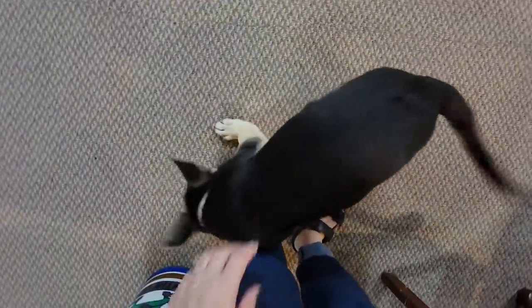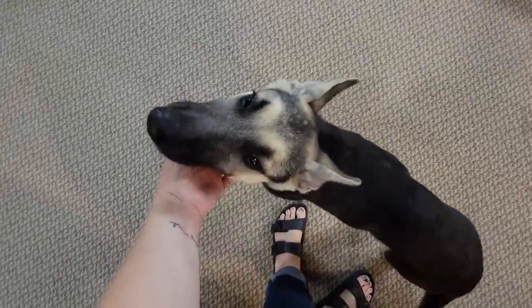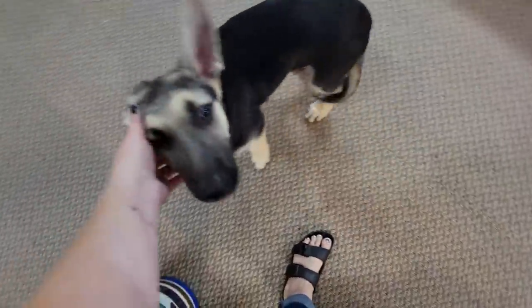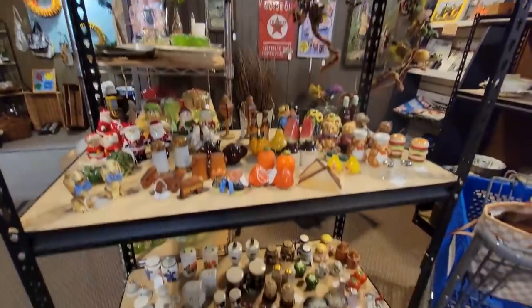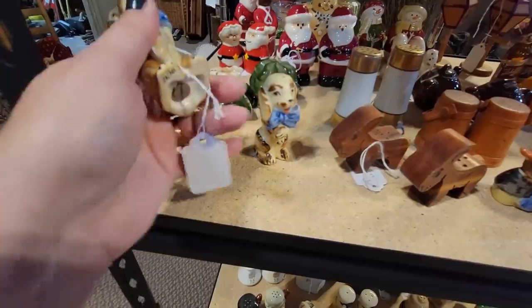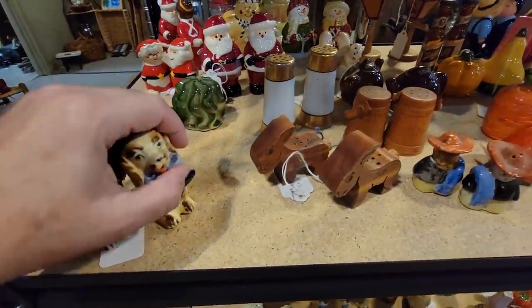Lisa's got her new mascot. Say hi, Harley! This is Harley — he is a good boy. Doesn't always like carts, but he's a good boy. Oh my gosh, Lisa just got in all of these salt and pepper shakers. She told me about them but I haven't been able to come out here, so I am going to get some salt and pepper shakers today.